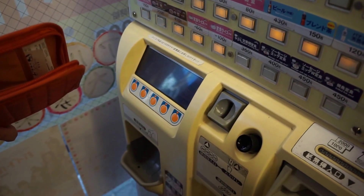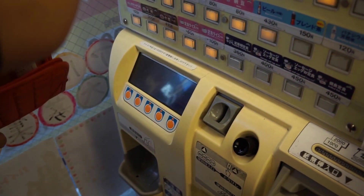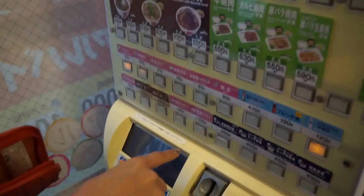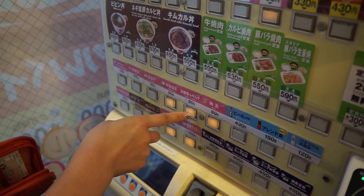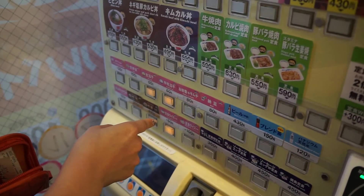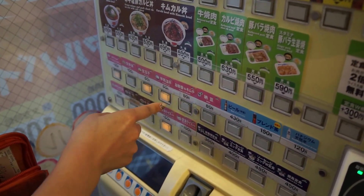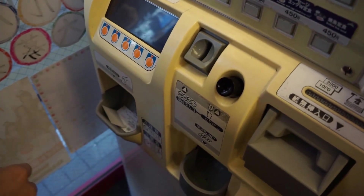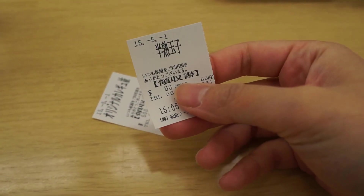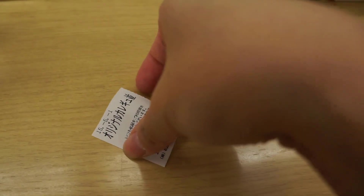So in this footage we figured out we should have put in money first instead of pressing all the buttons, and as you can see after she presses the button it flashes for a bit before a ticket is dropped. Make sure you have an individual ticket for each item that you ordered. After you have your tickets you can give them to the server and then just sit back and wait for your food to come.